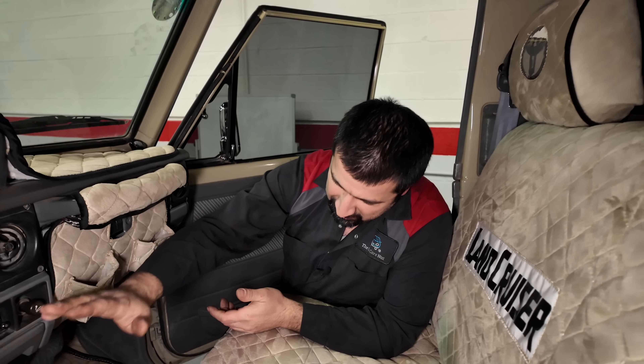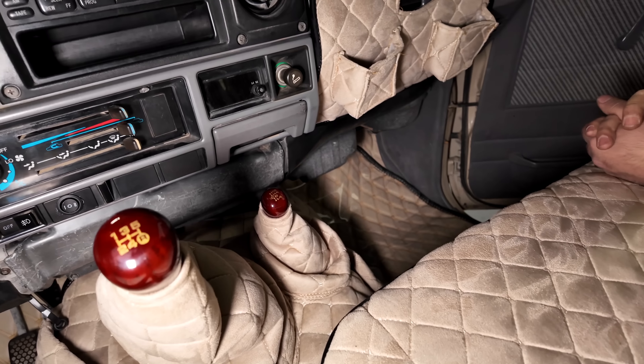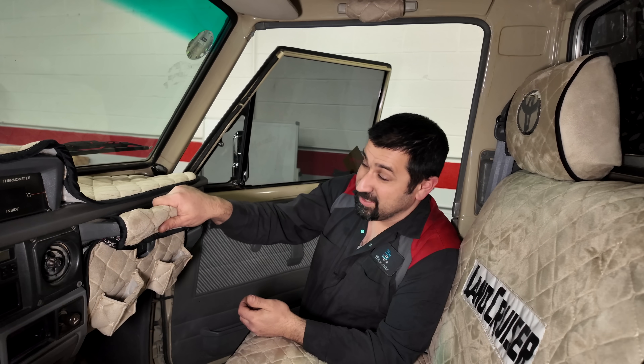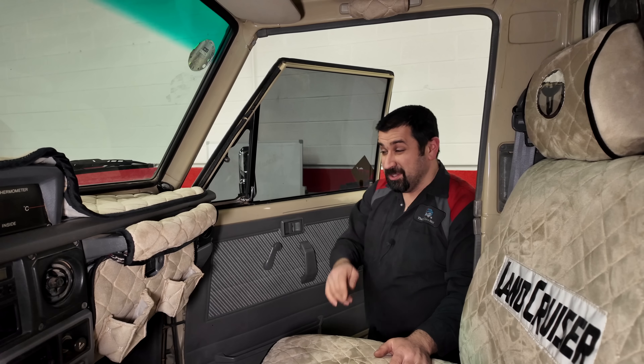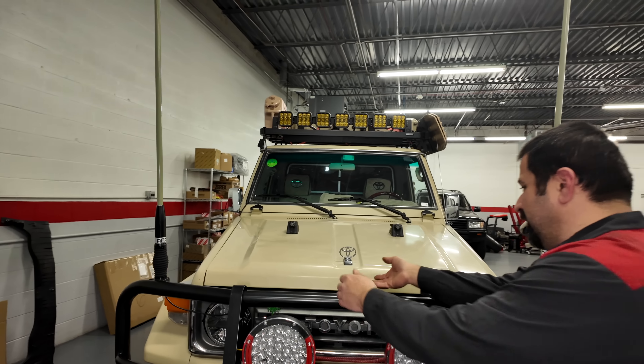It's a manual transmission with a manual transfer case — not buttons. This is as basic as they come. This is the era when Toyota gained their reputation for reliability because they built cars like this and did them really well. Of course it has a grab handle here. These cars are getting up in value, especially on this side of the pond. What a beautiful interior. Let's go look under the hood.